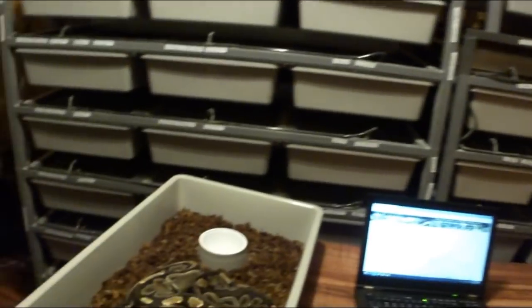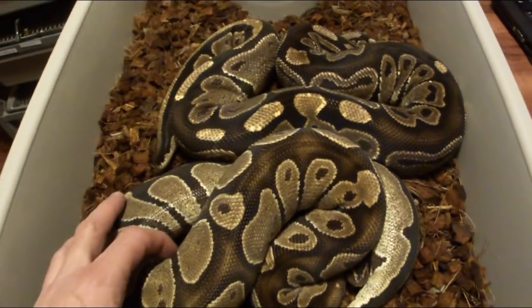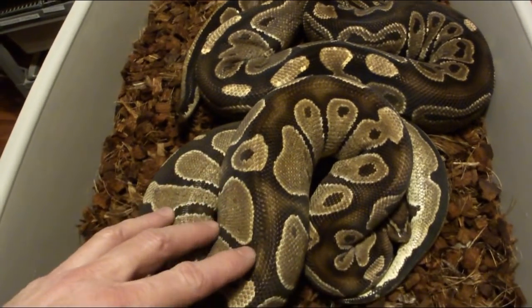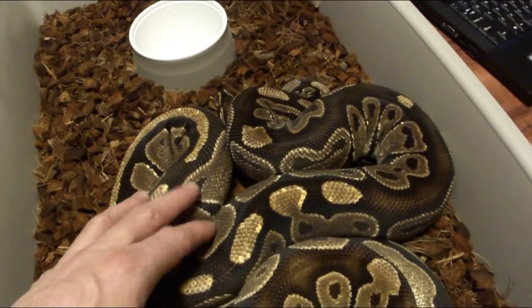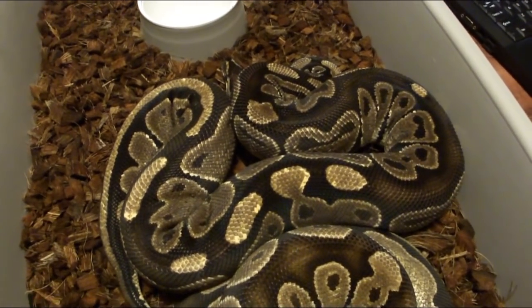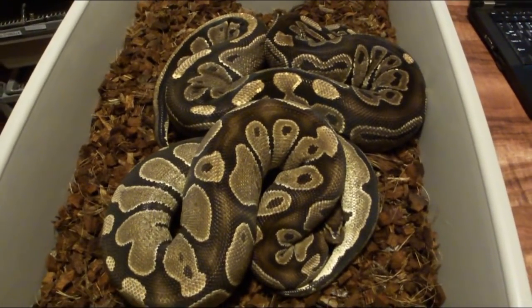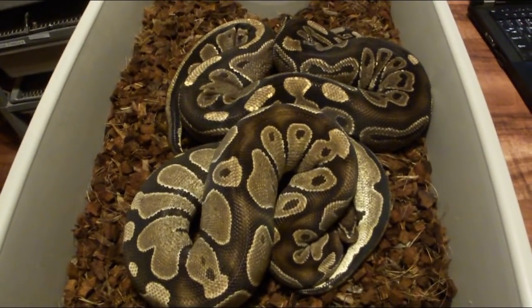I'm going to keep it really simple and start with the normal ball python — we call it a normal, it's the wild type. I actually have two right here, both females. You can see even between these two normals there's a little bit of difference — one has a little more highlights and different color. If you breed a normal with a normal, you get all normals. It has no other genes — it's like the base template.